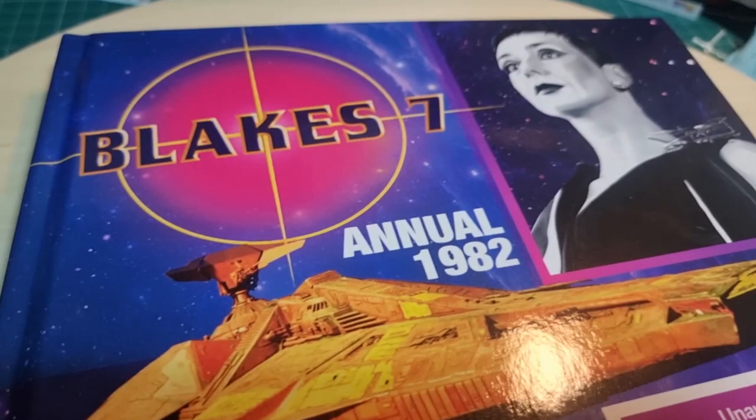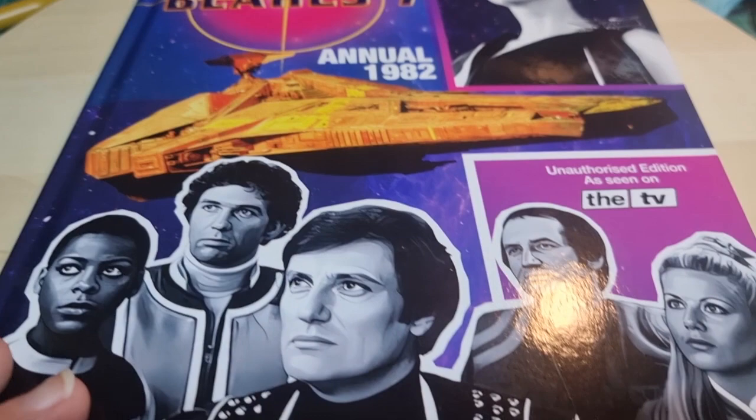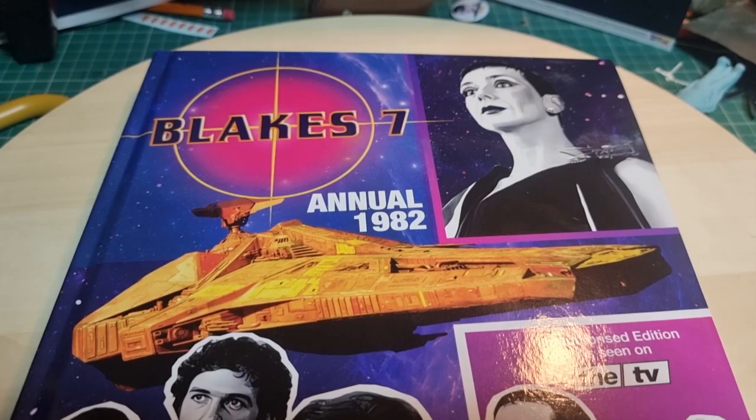Blake's Seven Annual 1982. This is a brilliant mammoth book that's been produced by a group of very talented fans and it's a labour of love. It's a non-profit book so the people that made it are making nothing out of it, but I'm glad they've done it because the love just shines through.